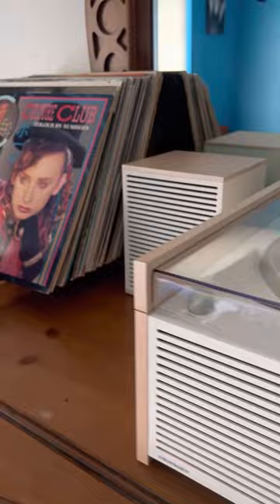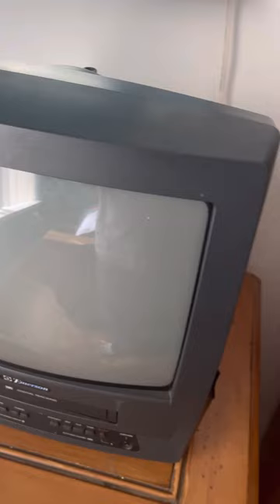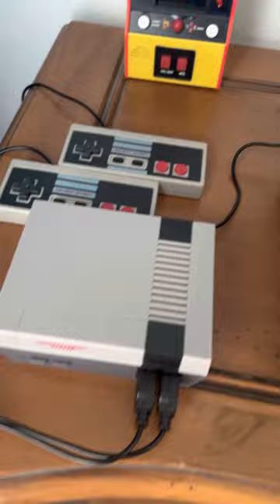The record player, albums, TV/VCR combo, VCR tapes, Nintendo, and a little portable Pac-Man game.